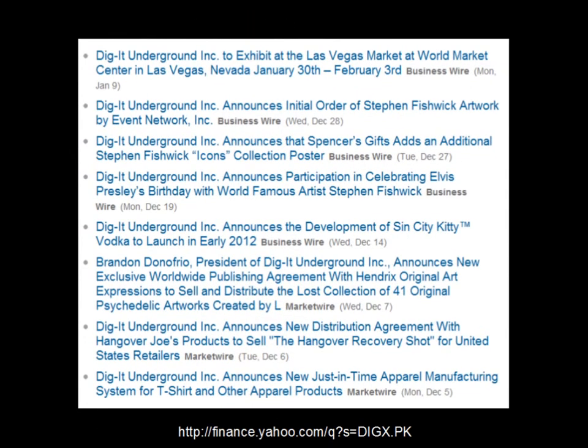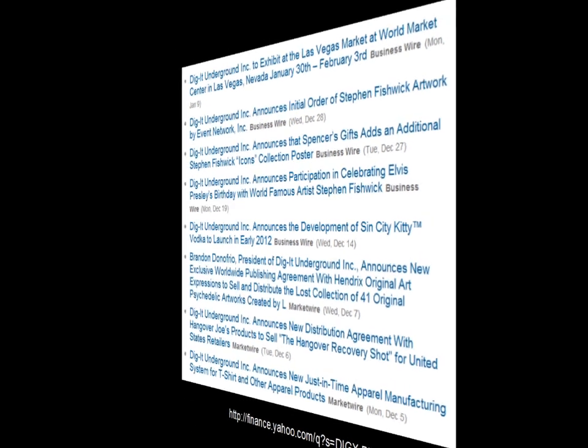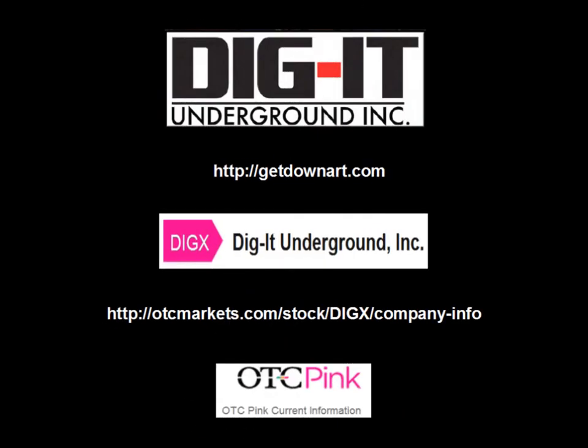Here are all the press releases from the Yahoo Finance site. The first one reads: Dig It Underground to exhibit at the Las Vegas Market at World Market Center in Las Vegas, Nevada, January 30th through February 3rd. Now that was last week, Monday through Friday. This news came out on Monday January 9th, but the actual exhibit was Monday January 30th to Friday February 3rd. So we might be seeing some news about new contracts or something this coming week — keep your eye out on the news for DIGX next week. So put DIGX on your radar in the coming week.